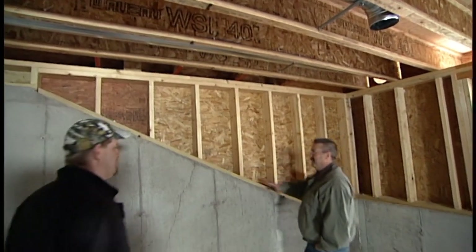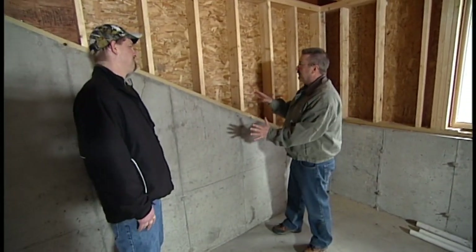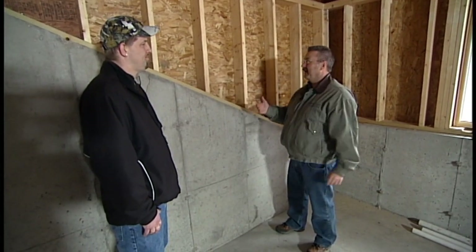Well, Brian, this is an interesting wall. You don't see too many angled basement poured concrete foundations, but it's perfect for what we want to discuss, and that's the problem that we're seeing more and more out there.